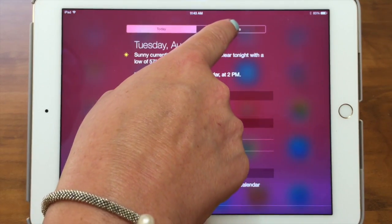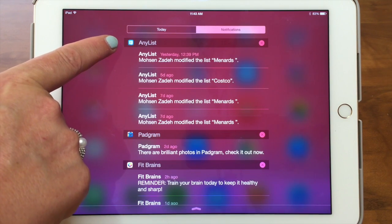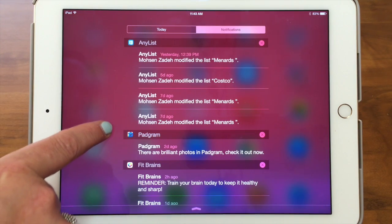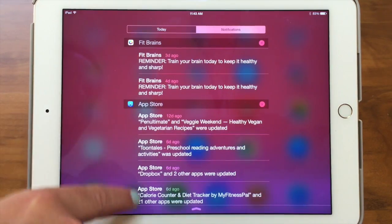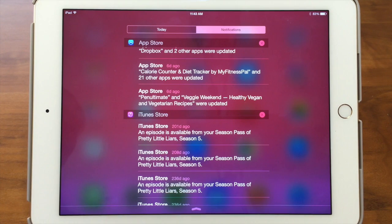And over here is Notifications. What this is, is all the apps that I've decided I want to know about at this easy-glancing view — what notifications they have. You customize this in Settings, which we'll show you in a minute. Right now we have it set up with Any List, which is a great list program, showing all these notifications. We also have several different apps like App Store and iTunes Store. Some notifications come up on your screen and then go away, but you can always see them in here — it's kind of nice.